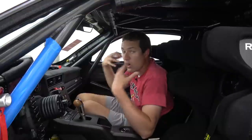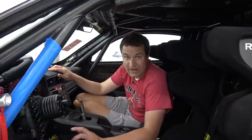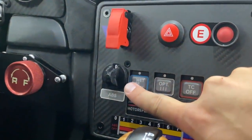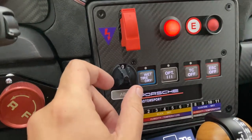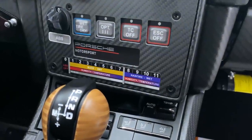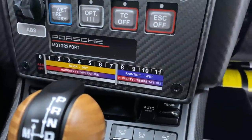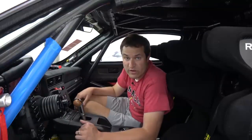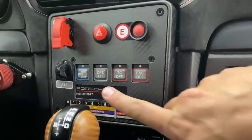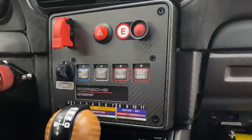Below those controls, on the left, there's a dial marked ABS. You can adjust the intensity of the anti-lock braking system, including turning it all the way off. A label below gives a guide for when to use each level — there are 11 different levels, ranging from slick and dry at 1, all the way up to wet and sensitive at 11. Next to the ABS dial you have traction control intensity, with options to turn on wet traction control, turn it all the way off, or disable stability control.